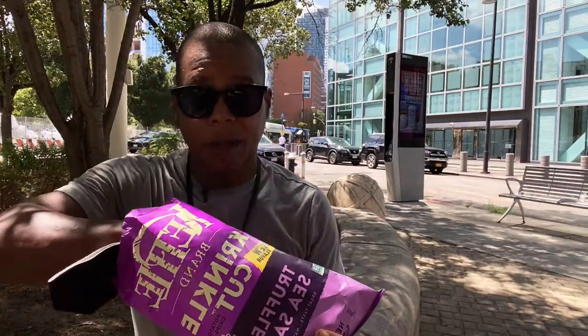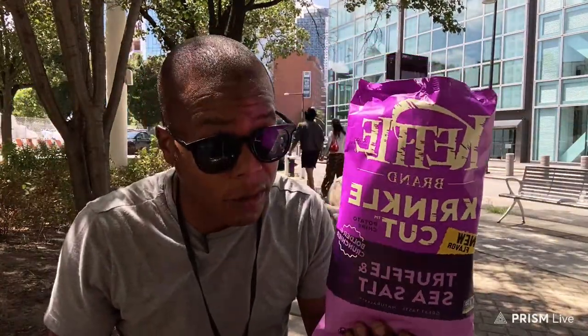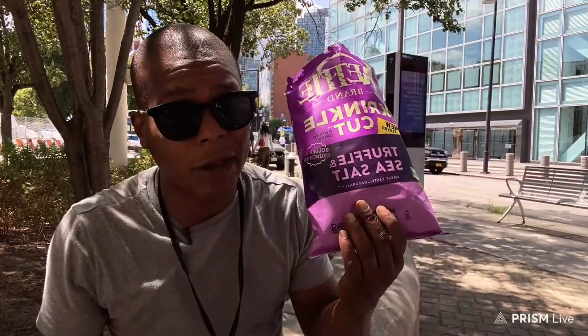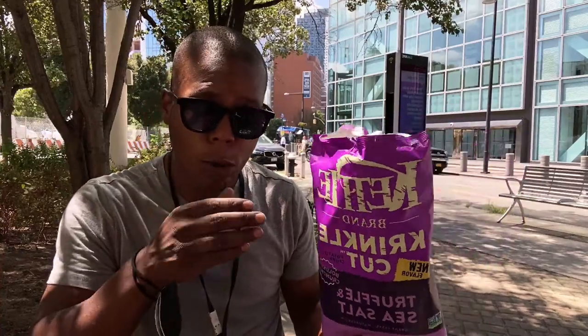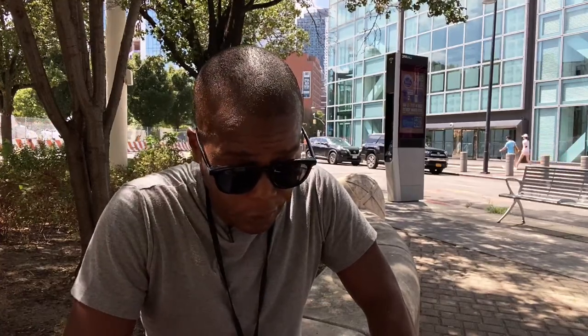So it's pretty unfortunate, but do I recommend these chips? Yeah! But don't eat them all in one day or two days — snack on them as a snack, not at your dinner, lunch, or breakfast. With that said everyone, enjoy the rest of your 101-degree weather here in New York City. Wish me luck everybody, thank you for watching, and I'll see you guys in the next video. You guys take care — happy shooting!